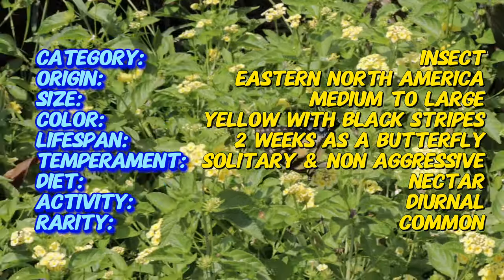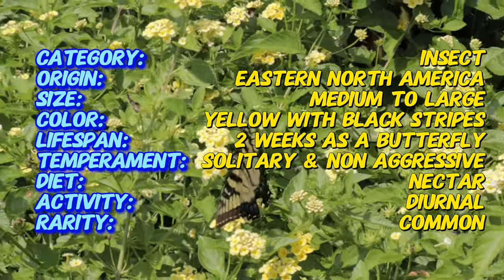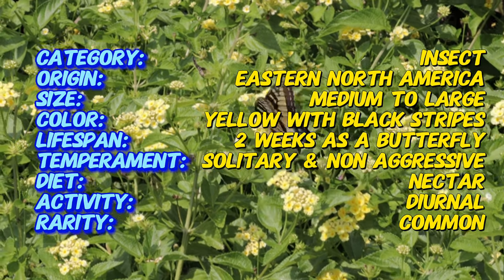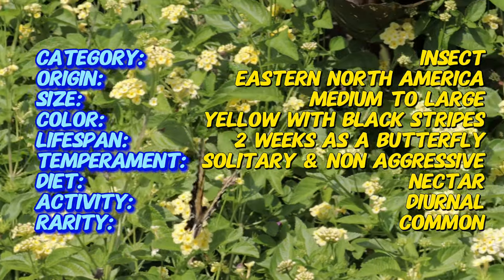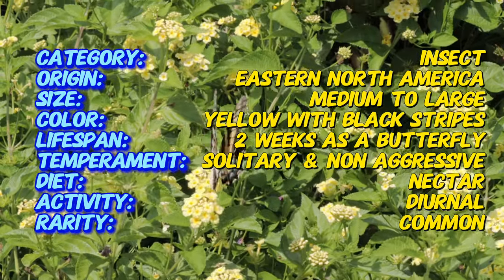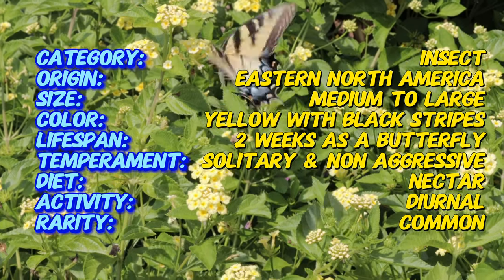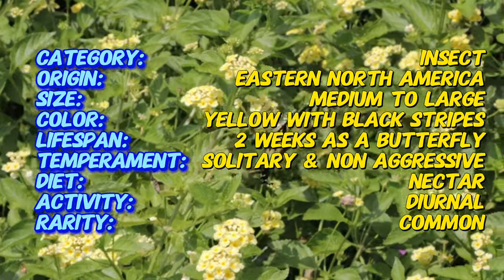Eastern Tiger Swallowtails are large butterflies with a wingspan ranging from 3.5 to 5.5 inches. Their vibrant yellow wings feature bold black stripes resembling a tiger's pattern. Males typically have more of a yellow coloration, while females can be either yellow or a stunning dark morph with blue and black hues on their hind wings. The underside of the wings is pale with blue and orange markings. Their tail-like extensions on the hind wings give them the Swallowtail name, and their large size makes them unmistakable in flight.